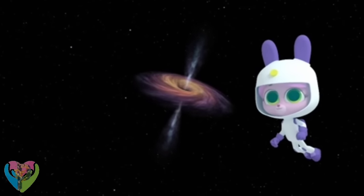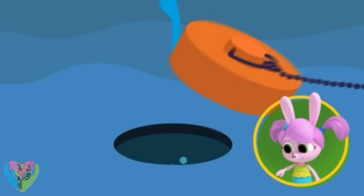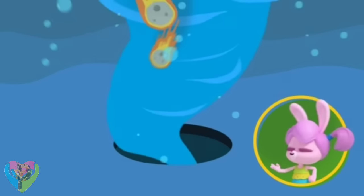What you're seeing is the way a black hole pulls in anything that gets close to it. It reminds me of water going down a drain, except instead of water, it's dust, rocks, meteors.